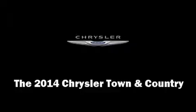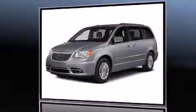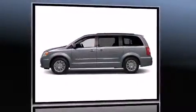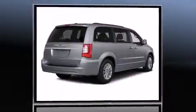The 2014 Chrysler Town & Country — this seven-passenger van offers the features and options for which you've been searching. Smooth gear shifts are achieved thanks to the refined six-cylinder engine, and for added security, dynamic stability control supplements the drivetrain.